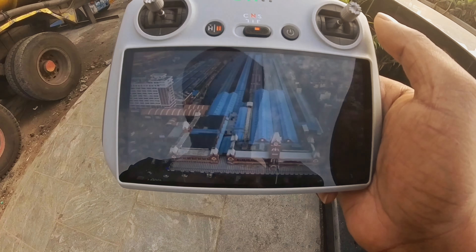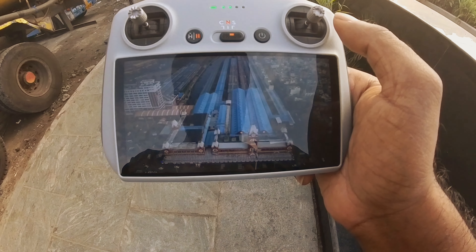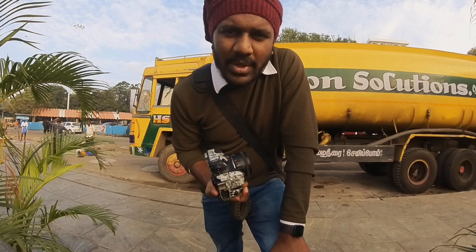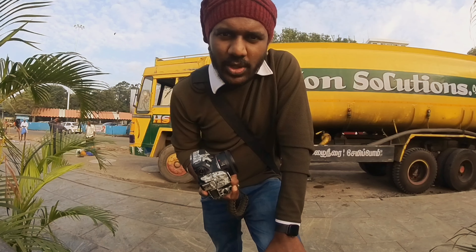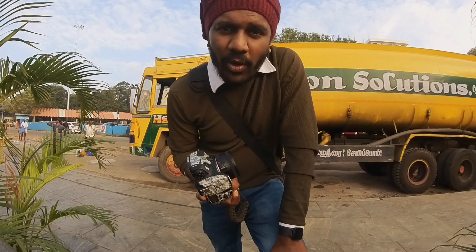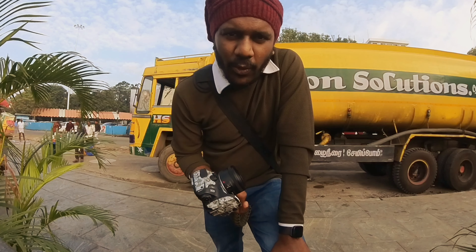I just got permission from the local cop and security here, so I'm flying a drone now. It's 8:30 and I've almost covered what I wanted. I even got time for aerial photography, and I'm going to post this video soon with the photos and output.